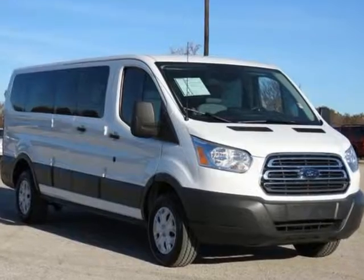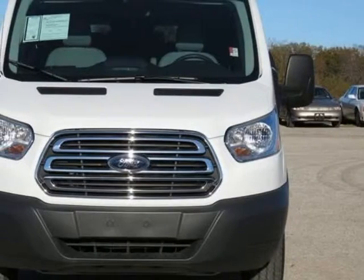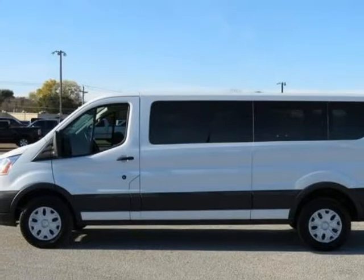12-Passenger Certified Pre-Owned, covered under manufacturer powertrain warranty for up to 100,000 miles, low miles, and 1-owner Carfax. Exterior Upgrade Package. Transit 350 XLT.